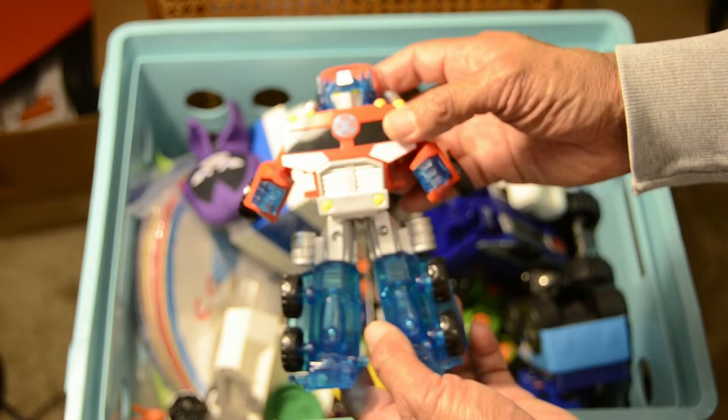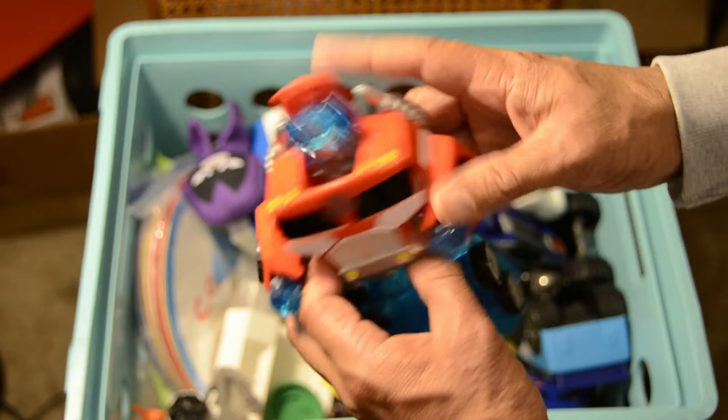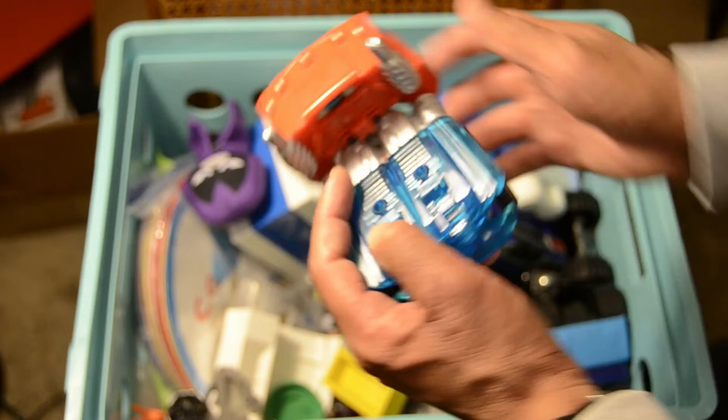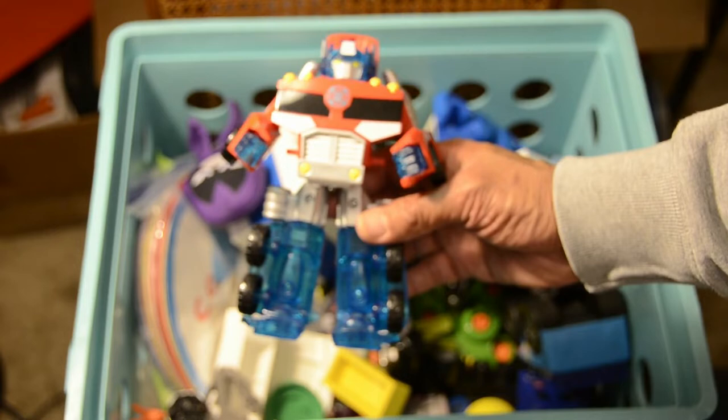We now have Optimus Prime — the star of many of our mini movies. Optimus Prime is completely equipped with arms, legs, and head. Tuck it in and the truck is ready for him to go and fight any of the Decepticons. Fold it down, push it forward — there you go, Optimus Prime.